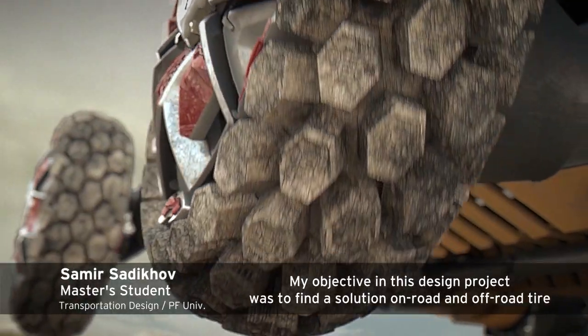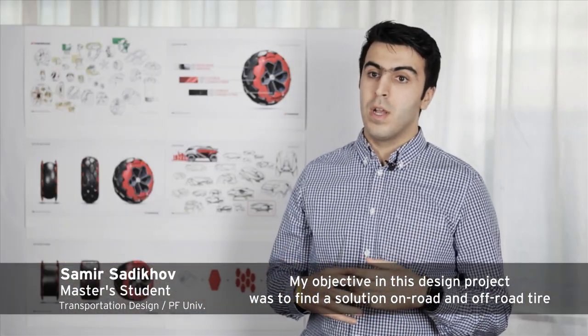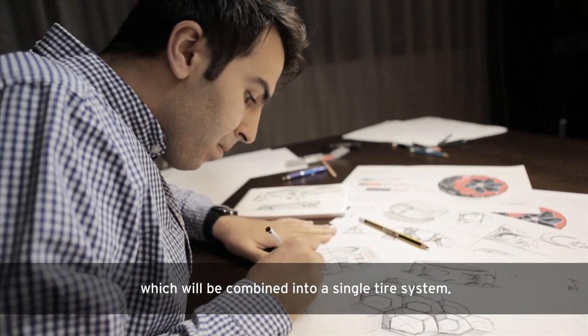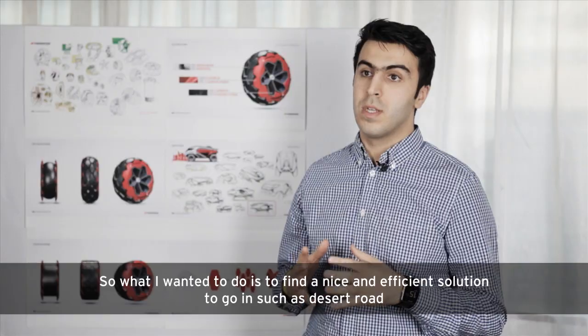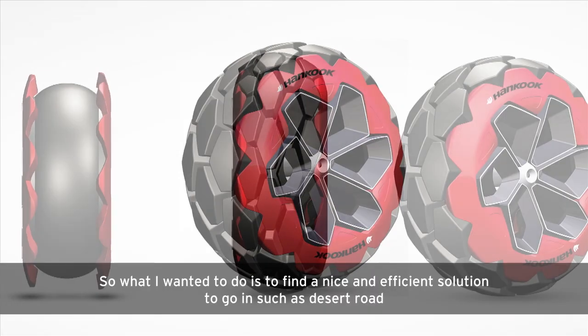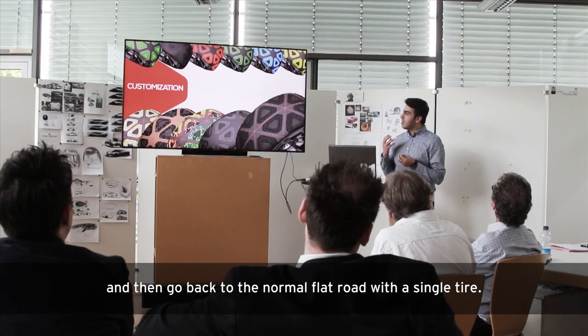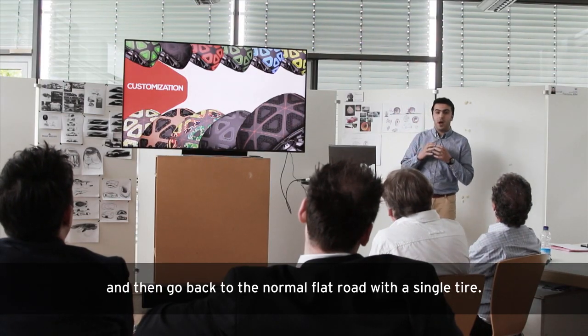My objective in this design project was to find a solution for on-road and off-road tyres, which will be combined in a single tyre system. I wanted to find a nice and efficient solution to go into terrain such as desert roads and then return to a normal flat road with a single tyre.